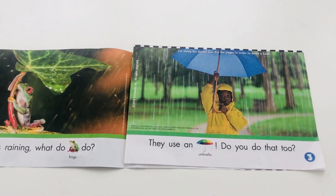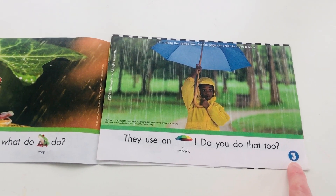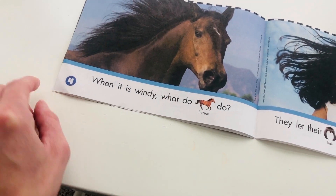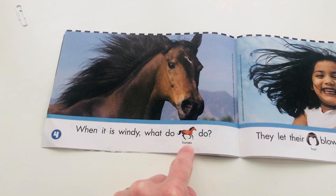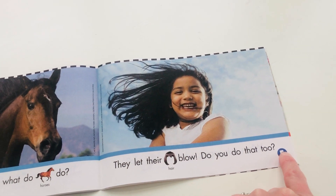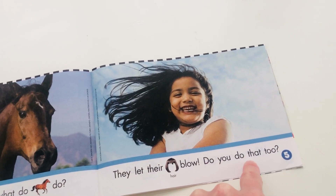We sure do. Let's turn the page and make sure what number is going to be next. After three comes four. When it is windy, what do horses do? Let's find out. After four comes five. They let their hair blow. Do you do that too?